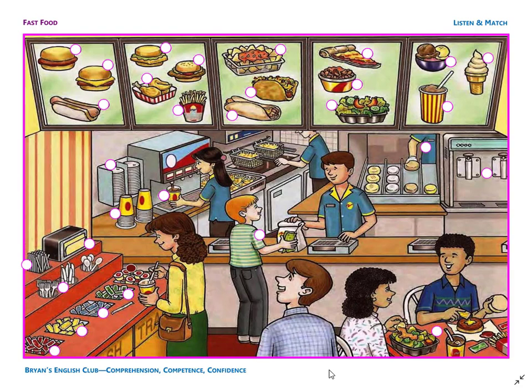Number 1. It is a soft vanilla ice cream cone. Yummy! Number 2. It is a hamburger. It does not have cheese. Number 3.